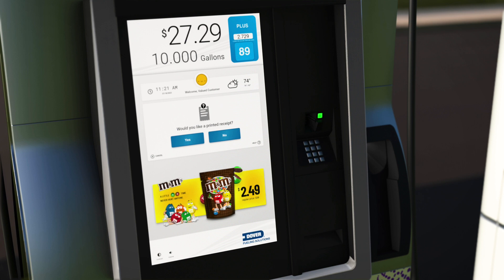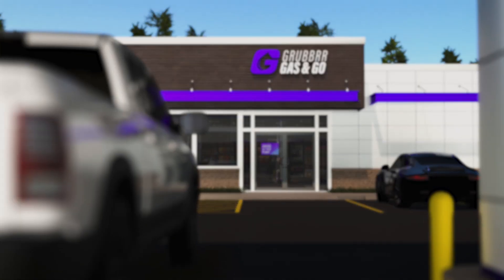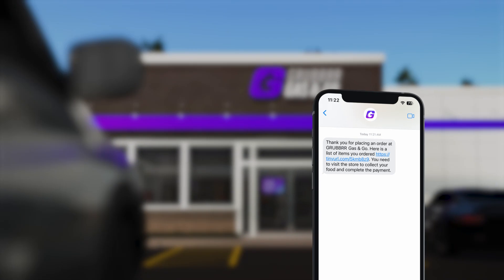Whenever you are finished reviewing the items in your cart, tap 'Place Order' to complete your order. With your order placed, you are all set to finish fueling up your vehicle. You'll receive a text message with an order confirmation.